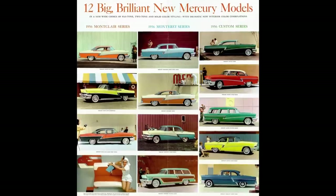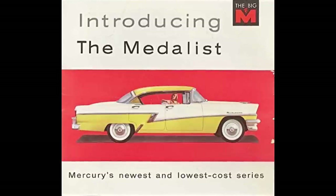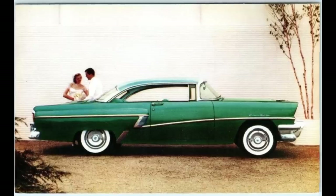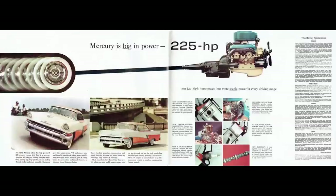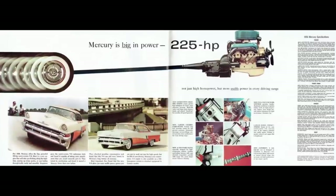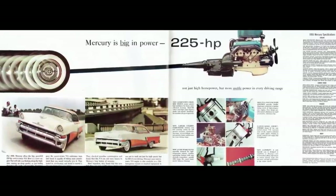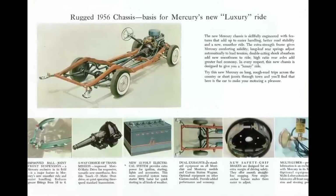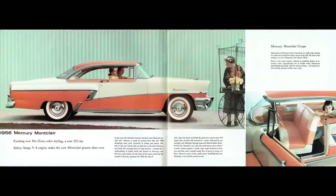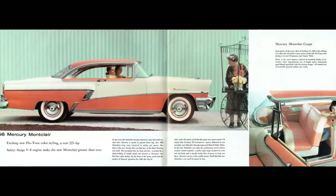The 1956 Mercury was offered in four series. Metalist was in the basement, followed by Custom, followed by Monterey, with Montclair at the top. Mercury would offer the Montclair from 1955 to 1960, took a bit of a break, came back in 1964 through '68 in five generations. 1956 is in the first generation, which had a production run from '55 to '56.